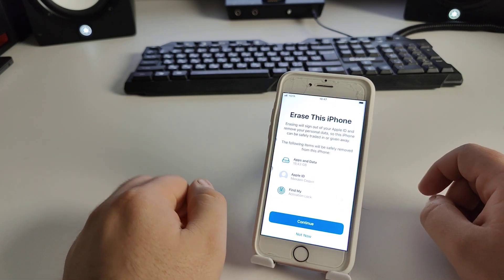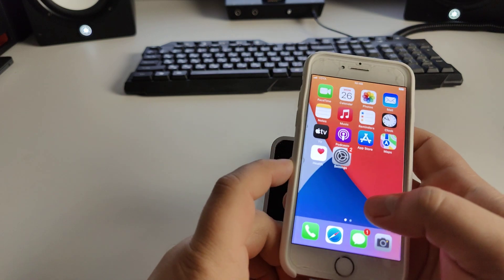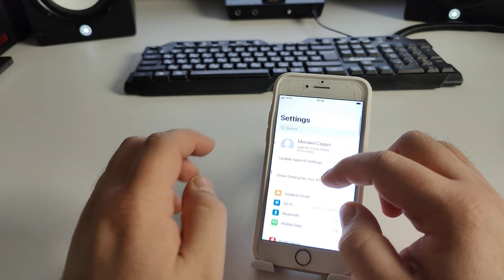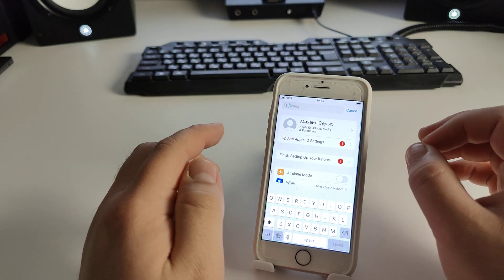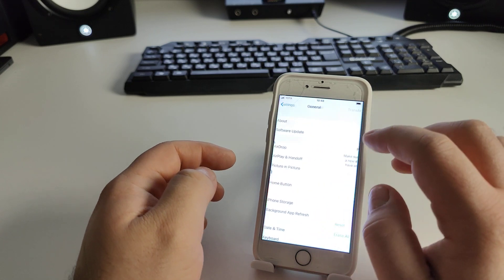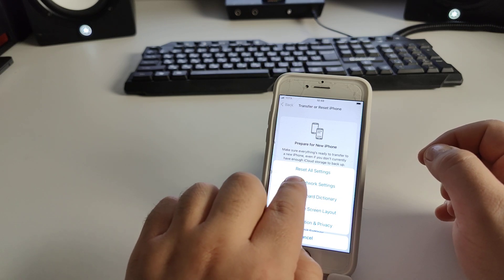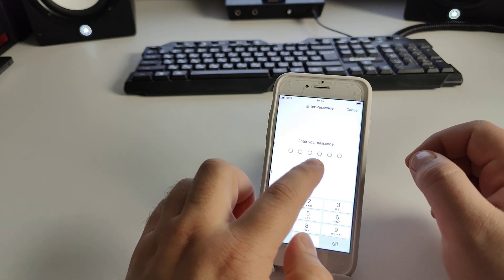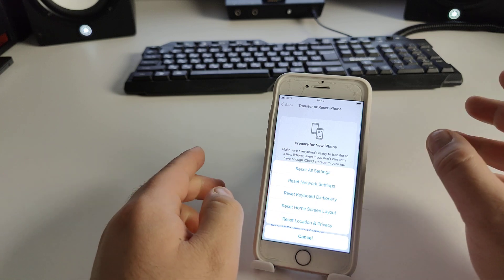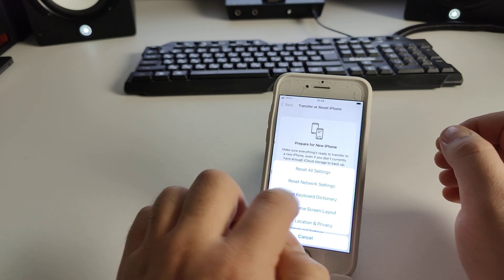Now I will show you way number two. Go to Settings, tap search, and type 'reset'. Go to General, then click Reset, then Reset Network Settings. Enter your passcode and confirm. Reset Network Settings is now completed.